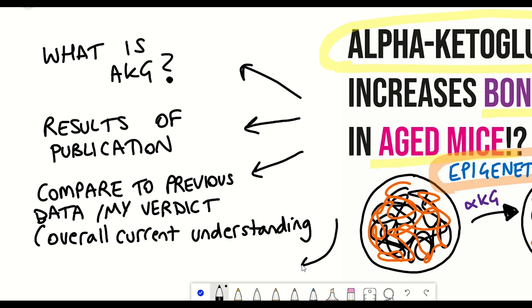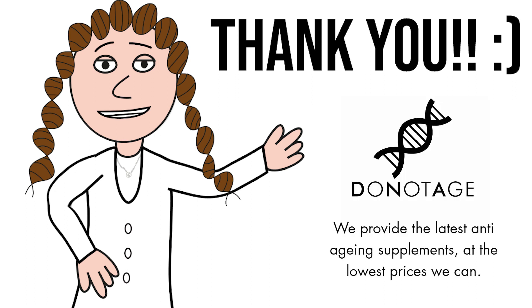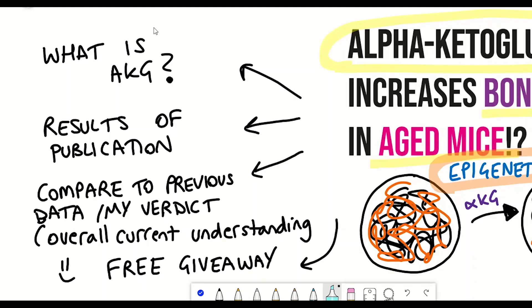Lastly, I'll be doing my first ever giveaway — a free bottle of a supplement that I'll disclose at the end of this video. This is partly to say thank you for all of your support and contributions to the channel through commenting and liking. And I'll also be announcing some support I'm receiving from donotage.org, which I'll talk about at the end.